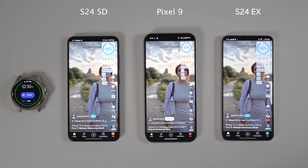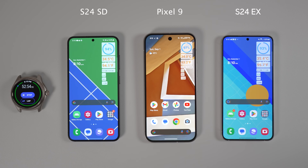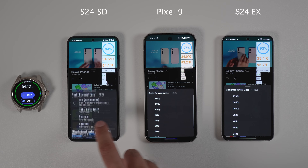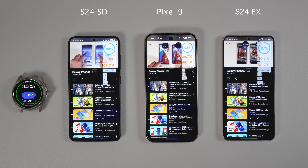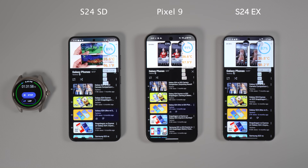Pixel 9 continued to surprise me with its efficiency, considering it does not even have a vapor chamber. Then I started playing YouTube videos at the exact same resolution on all three phones. After around 45 minutes, the S24 Snapdragon reached 89%, the Pixel 9 reached 91%, and the Galaxy S24 Exynos had 86% battery left. This time Pixel 9 and S24 Exynos were around the same temperature, while S24 Snapdragon was 1 degree cooler than both of them.